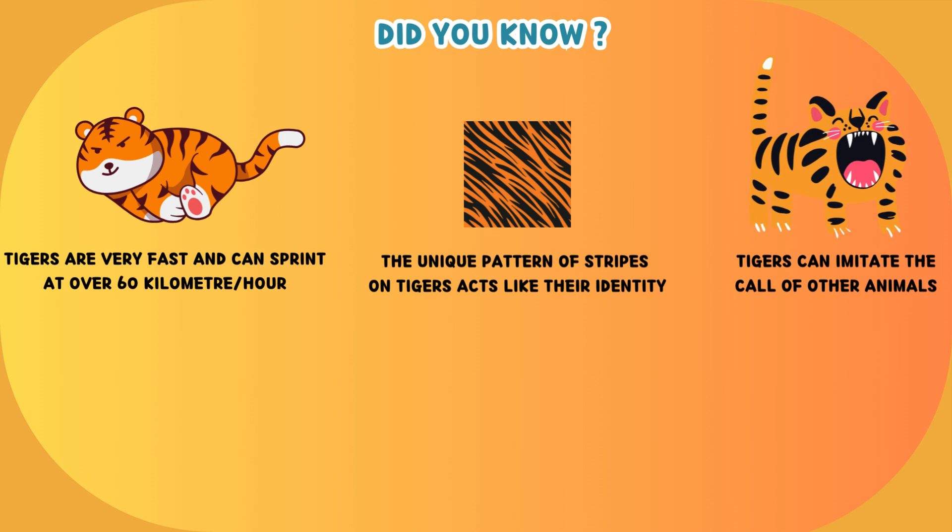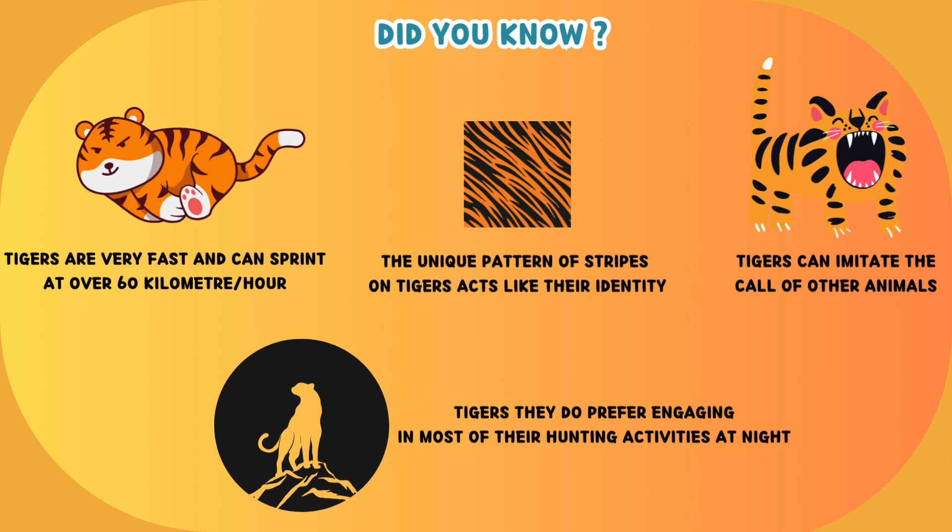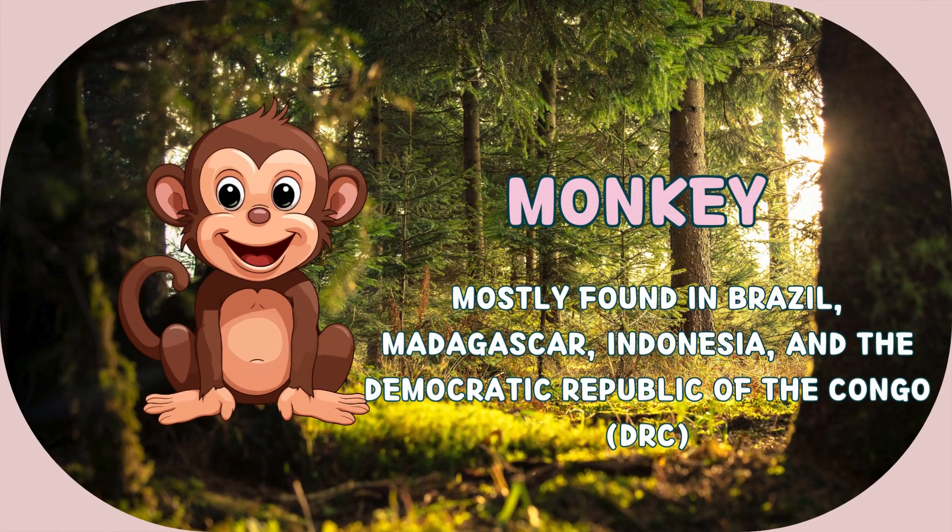Tigers can imitate the call of other animals, which they use to hunt animals like sambar deer. Tigers prefer engaging in most of their hunting activities at night.